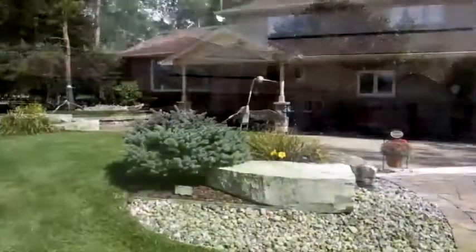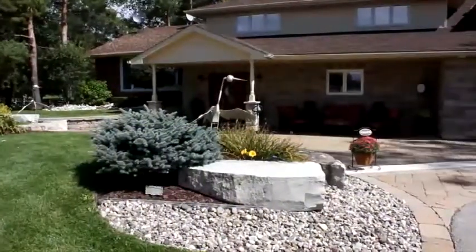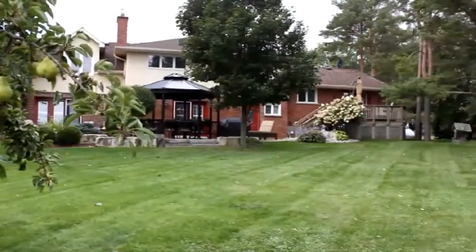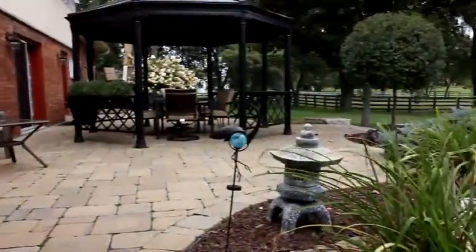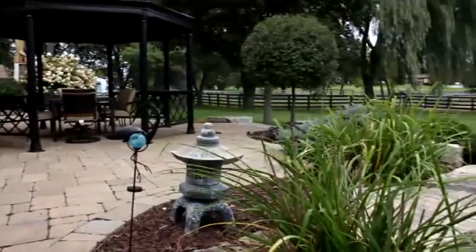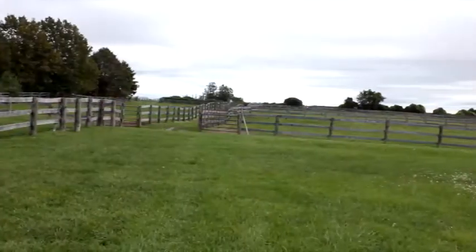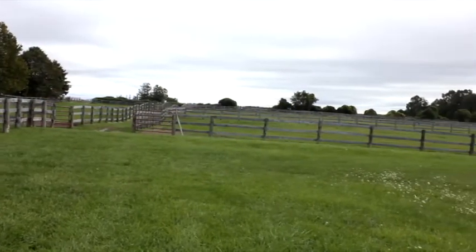This spectacular, professionally landscaped executive rural retreat offers every convenience required for a contemporary, equestrian-centric lifestyle. Located just 10 minutes north of Brooklyn, 25 minutes from the 401, and about 30 minutes from Markham, the property boasts 10 acres of mature horse land with all of the trimmings.